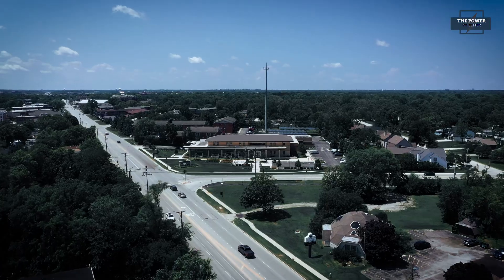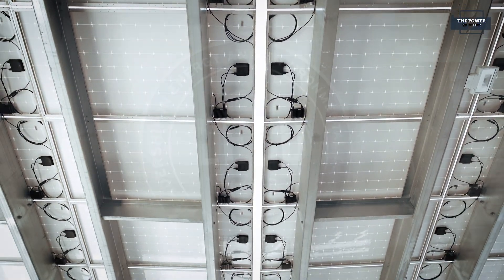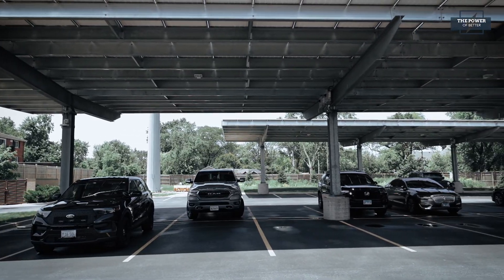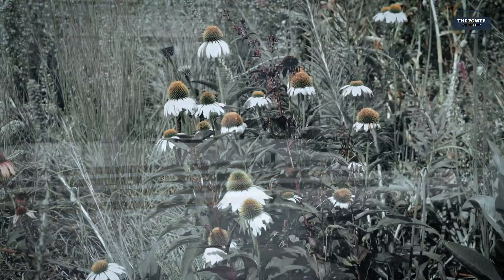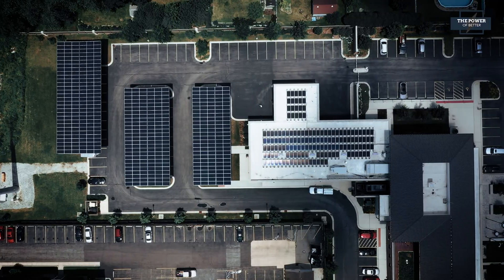Welcome to another edition of The Power of Better. I'm your host, Elbert Walters III, Executive Director of Powering Chicago. We're coming to you today from the Countryside Illinois Municipal Building, the first net zero municipal building in the state and one of the first in the country. That means that this building will produce as much energy as it uses annually. This ambitious project was completed with the help of a Powering Chicago contractor, and for those institutions with similar ambitions, we've identified two organizations dedicated to educating and training municipalities on the necessary steps.